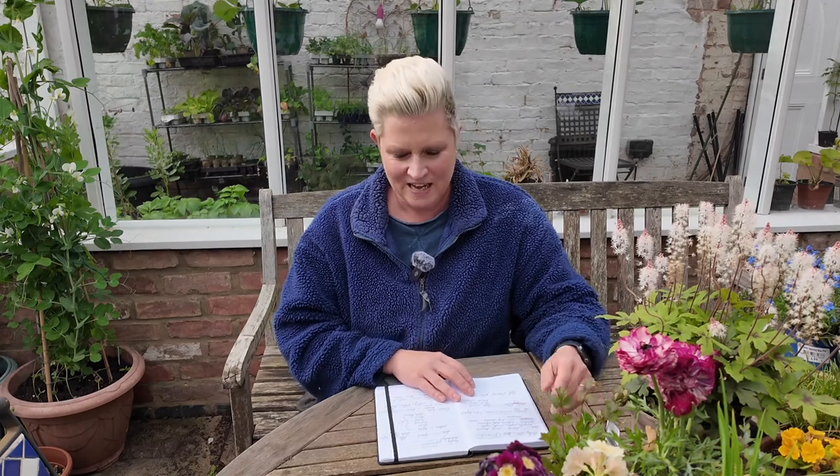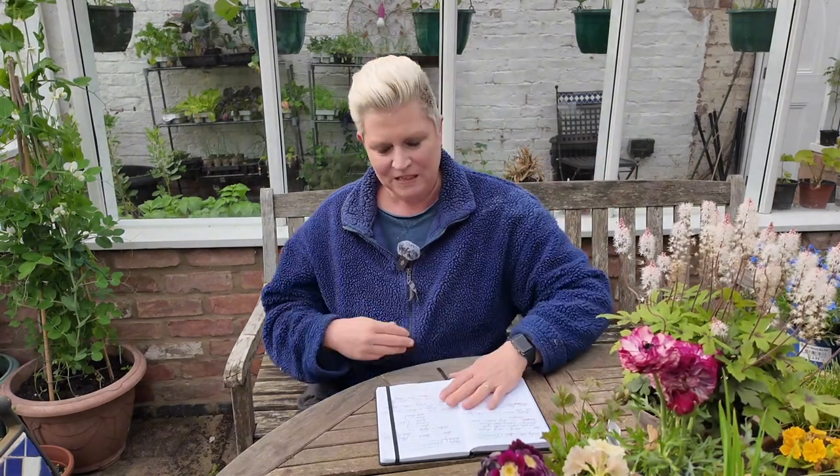Hello and welcome to Suzie B Living's Gardening by the Moon series. It's a lovely day today and I'm sitting outside, which is lovely. Today is Sunday the 14th of April and we had a Flowers Day today, so we continue that theme tomorrow.